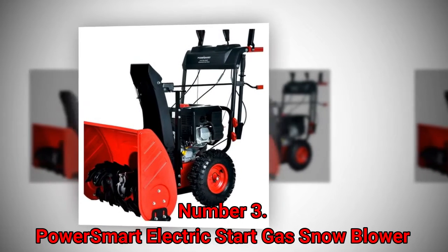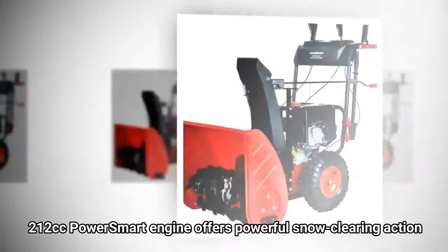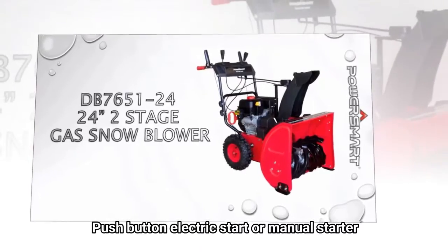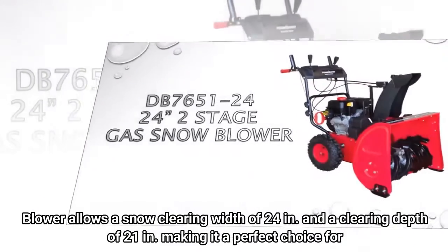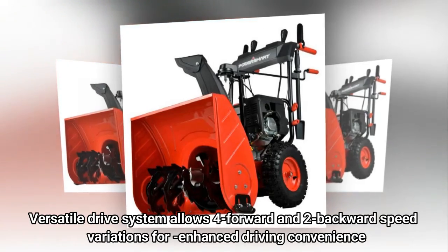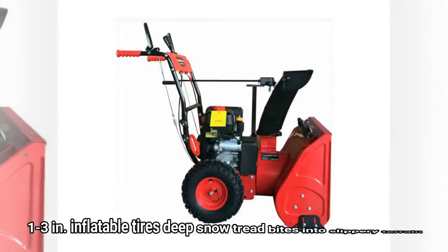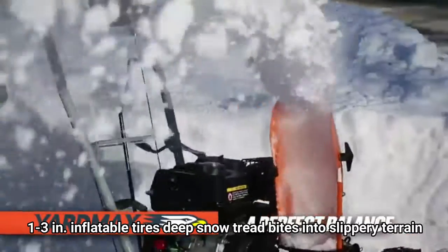Number 3: PowerSmart Electric Start Gas Snowblower. The 212cc PowerSmart engine offers powerful snow clearing action with push-button electric start or manual start. The blower allows a snow clearing width of 24 inches and a clearing depth of 21 inches, making it a perfect choice for regions receiving heavy snowfall. The versatile drive system allows 4 forward and 2 backward speed variations for enhanced driving convenience, with 1 to 3 inch inflatable tires featuring deep snow tread that bites into slippery terrain.